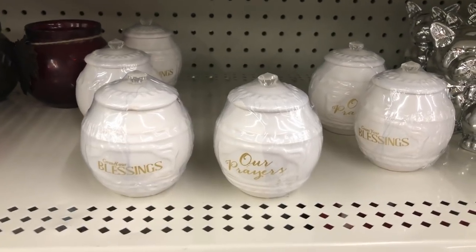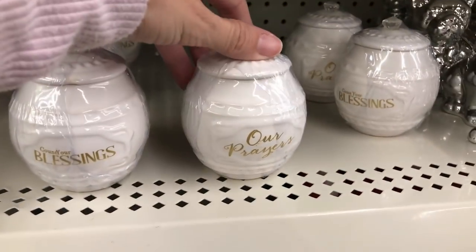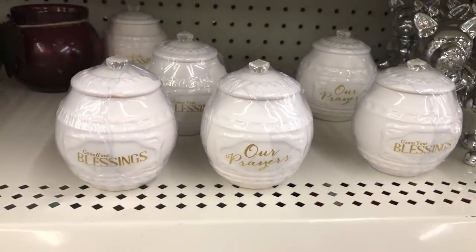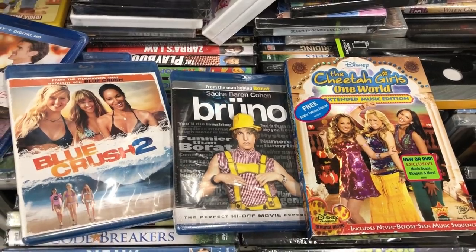Then I found these little prayer or religious jars, and I've never seen those before so I definitely felt like they were new. I only saw two different styles, so comment down below if there were any others that I missed.